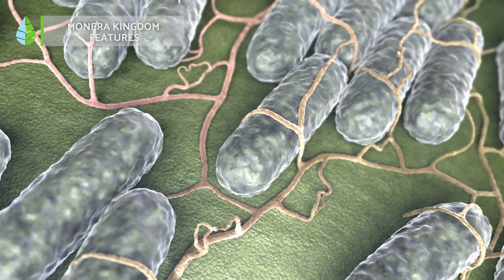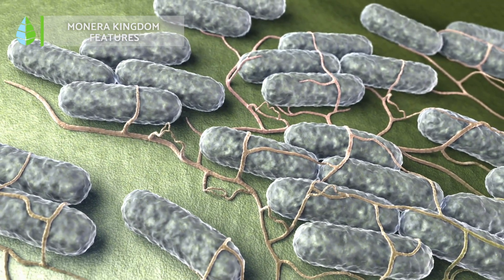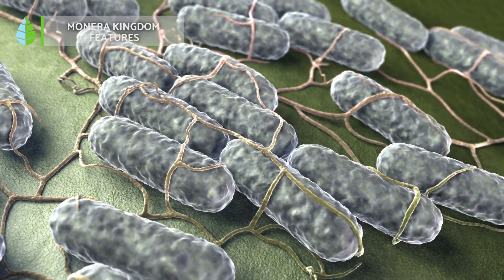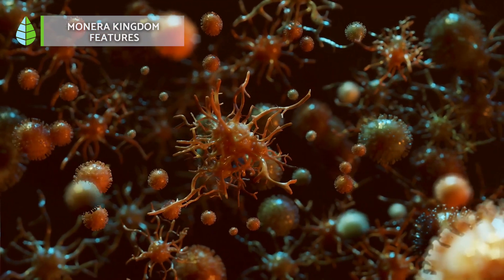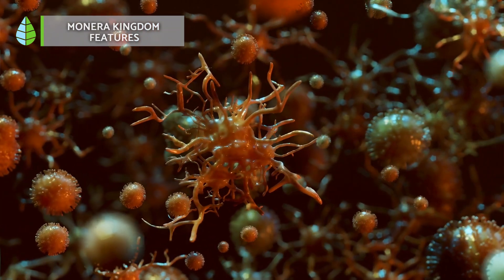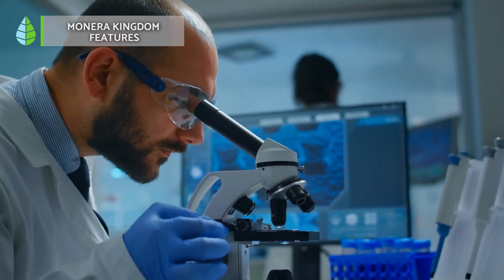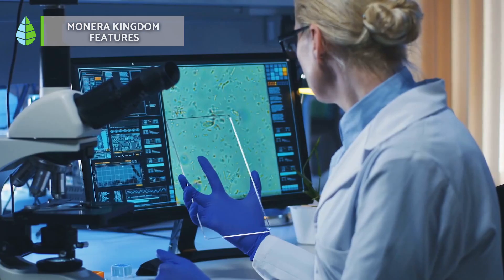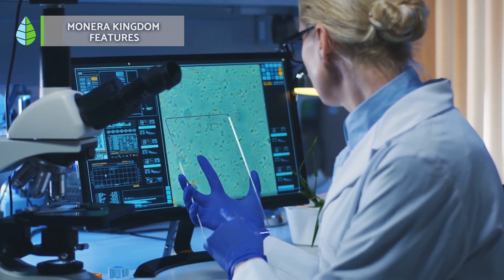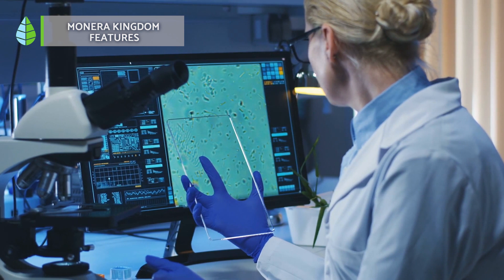Monera Kingdom features: Monera come in a variety of shapes, like spheres, rods, tiny commas, or even spirals. Some can even transform their shape depending on their environment and the resources available. These single-celled beings rely on glycolysis for energy, breaking down molecules they get from their surroundings. Monera primarily uses a process called glycolysis, which breaks down sugars from proteins, carbs and fats to create energy.